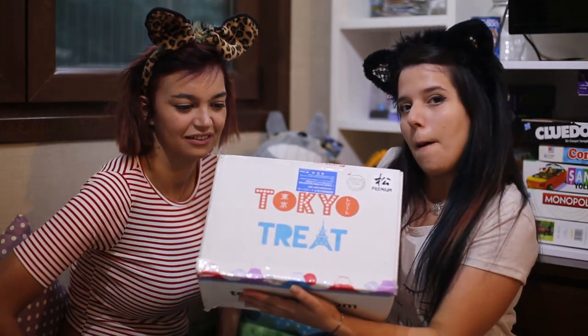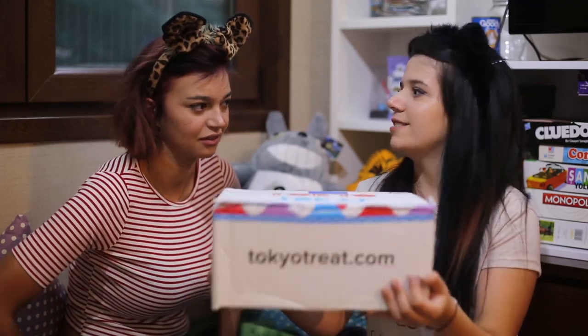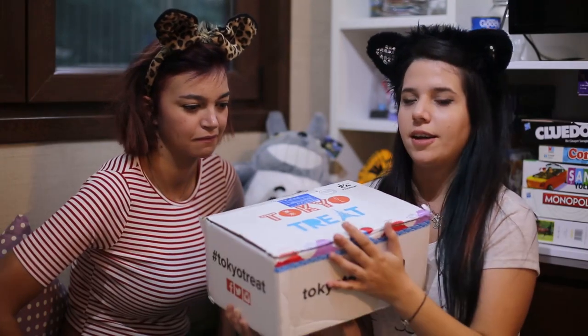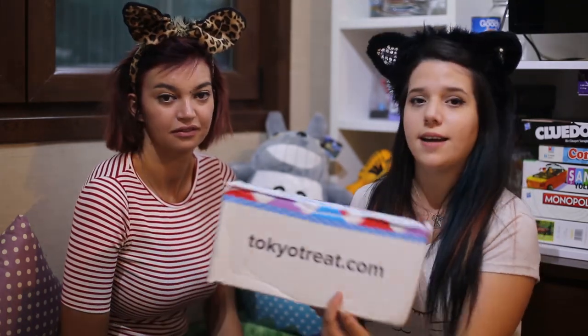Hi guys, I'm Alice and today we'll be unboxing this package from Tokyo Treat. This is a monthly subscription box and it comes from Tokyo with lots of candies, chips, some drinks, some good stuff. This is the premium box and we'll be opening it. If you want to know more about Tokyo Treat or if you want to order it, you can go to this site. And let's get it started, shall we?